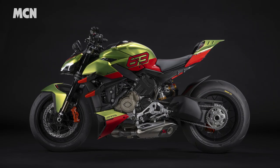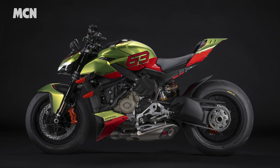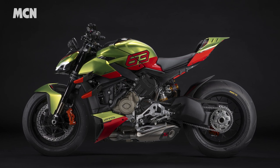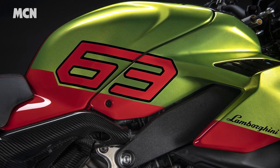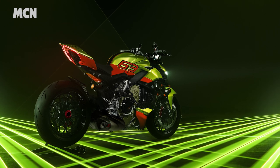The Street Fighter V4 Lamborghini is a carbon-clad, limited-run version of Bologna's bonkers 1103cc 4-cylinder Super Naked, and the firm's second collaboration with the Italian supercar company. 630 bikes will be produced, with a further 63 exclusively available to Lamborghini customers. And what does it cost? How does almost £56,000 sound?